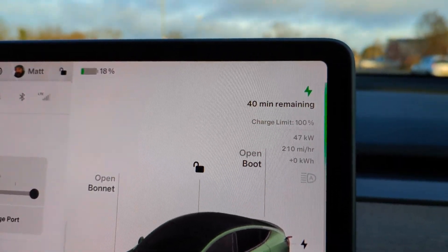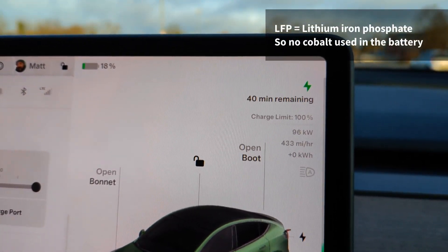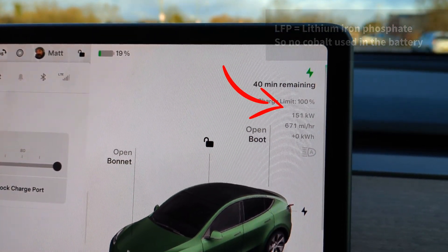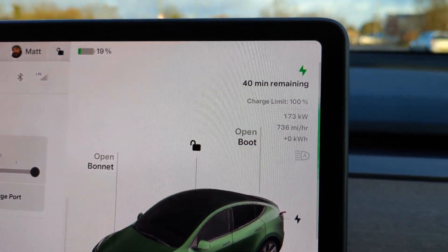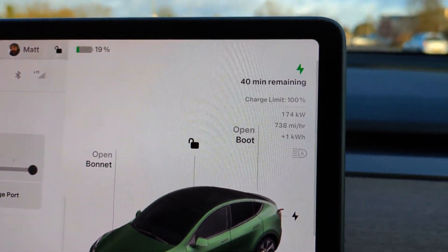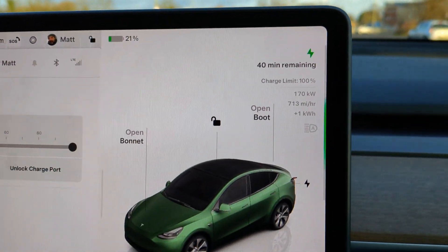That's plugged in and up here we can see our charge speed of 47 kilowatt, and that's ramping up. This car has the LFP battery so it has a maximum peak rate of 175 kilowatt. I'm not expecting it to reach that this morning because the battery isn't at its optimum temperature — but actually look at that, it's hit 173 kilowatt, and there it goes: 174 kilowatt.